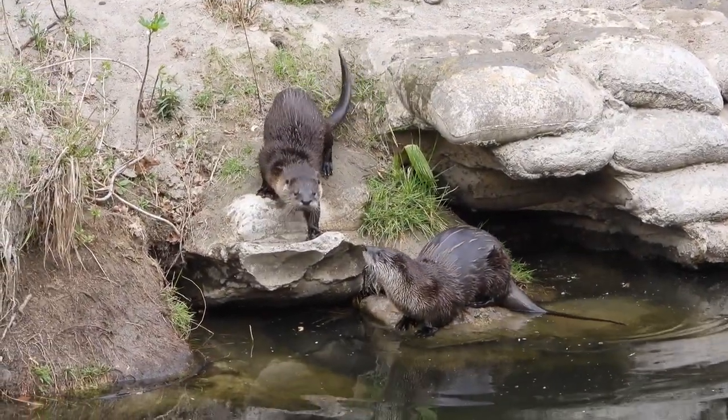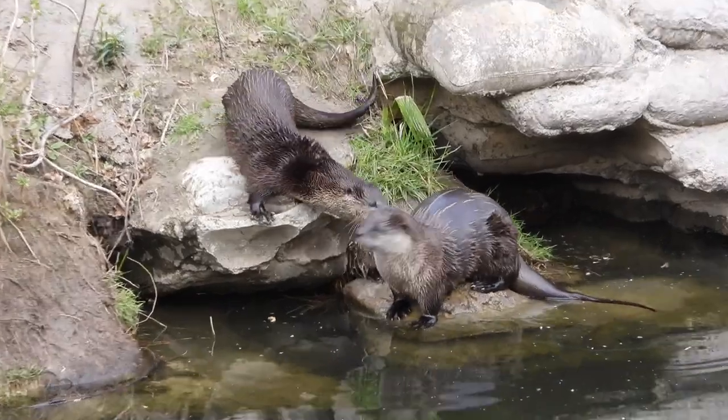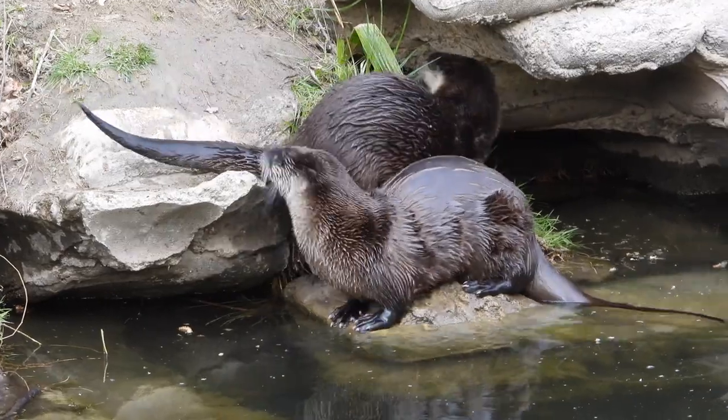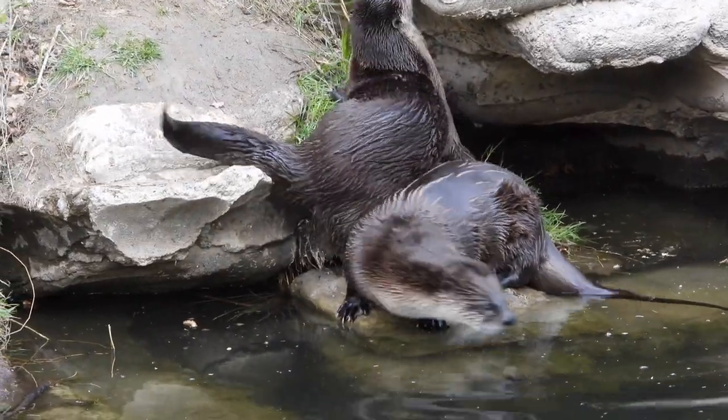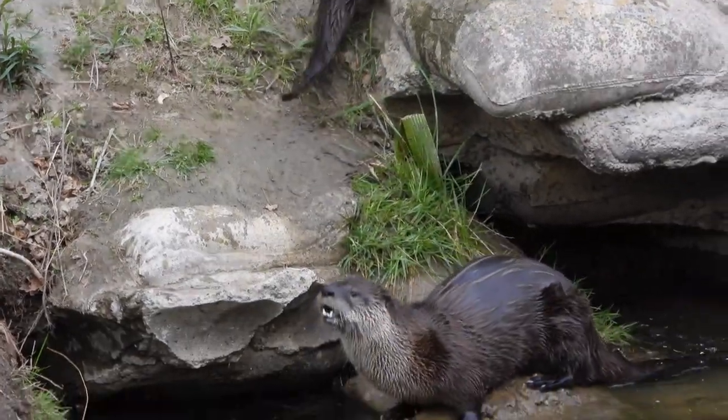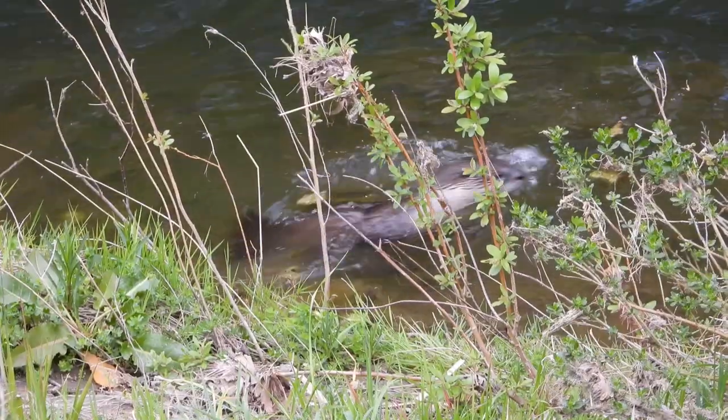These adorable critters are predators, preying on shellfish and crawdads, but are opportunistic feeders and will also feed on frogs, turtles, salamanders, fish, and occasionally even small animals.